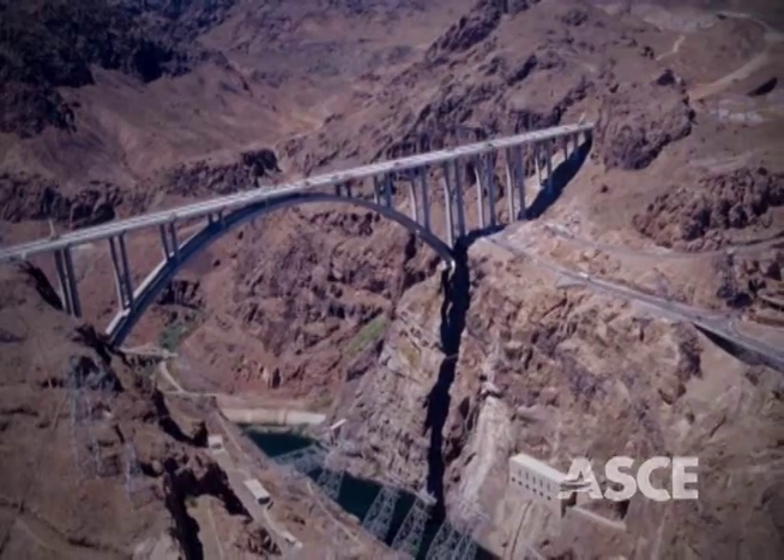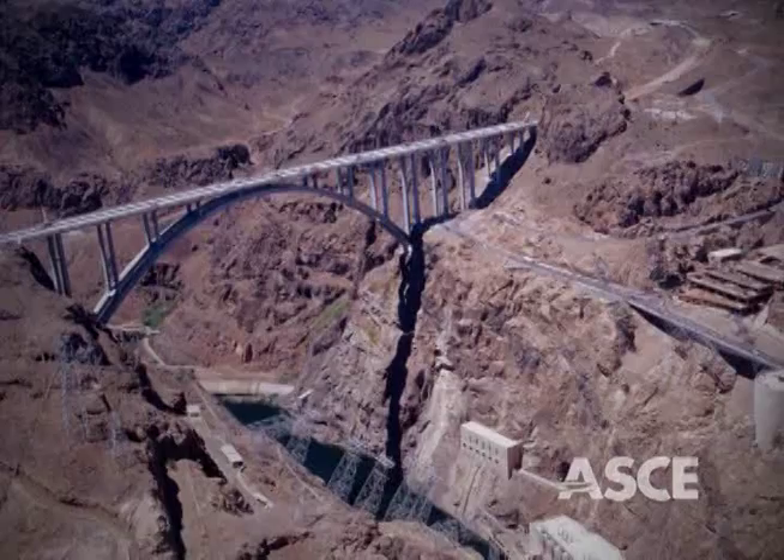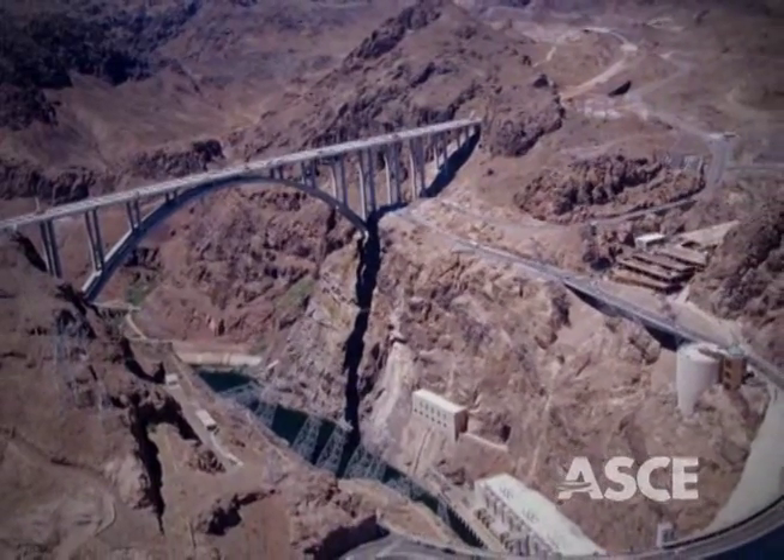The jewel in this crown is, of course, the bridge crossing itself — the highest and longest arched concrete bridge in the Western Hemisphere,